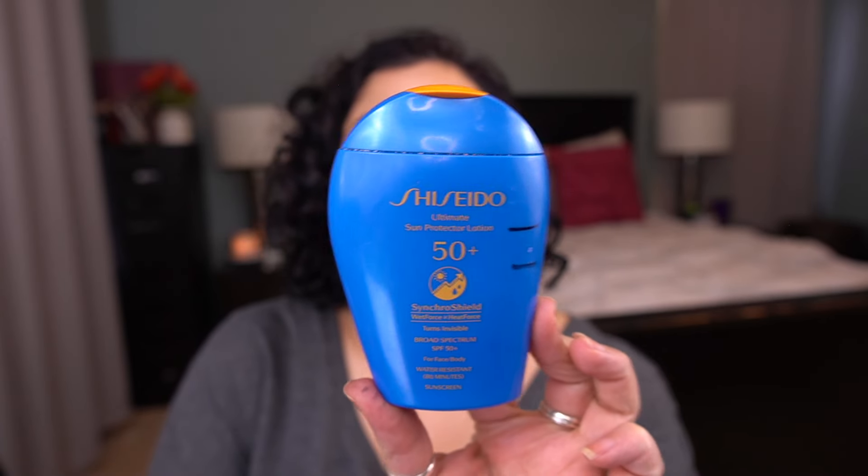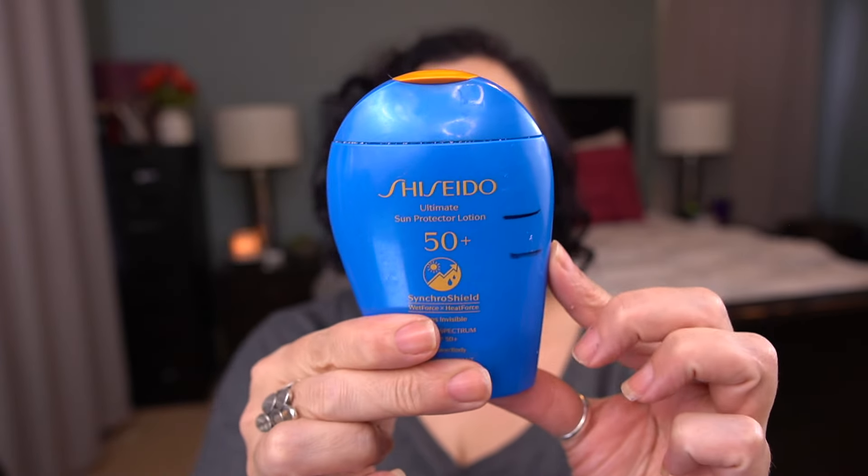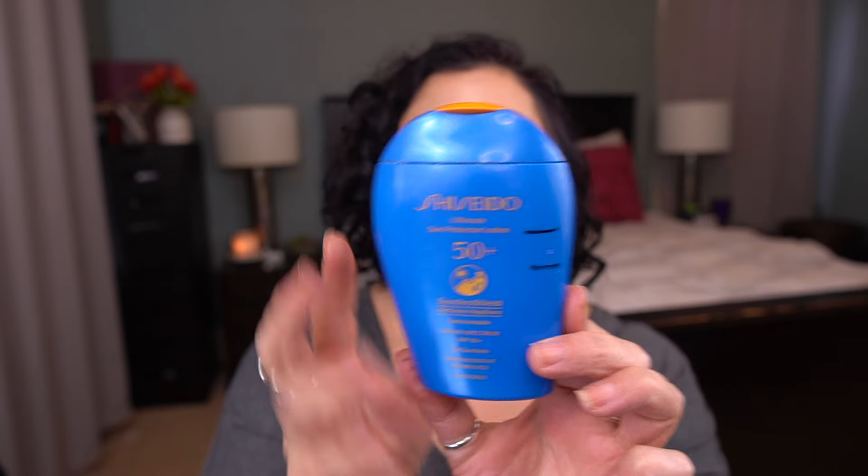For the letter U I have the Shiseido Ultimate Sun Protection Lotion. This is an SPF that I use on my face — I don't really want to waste this on my body. This is such a beautiful sunscreen. I did pour some of this into little travel containers when I went to the beach, and that's where the progress is. I'm currently finishing one travel container, and once I finish that I'll go back to using this on a daily basis. I love this sunscreen — love love love. If you have dry skin I would definitely give that one a try.